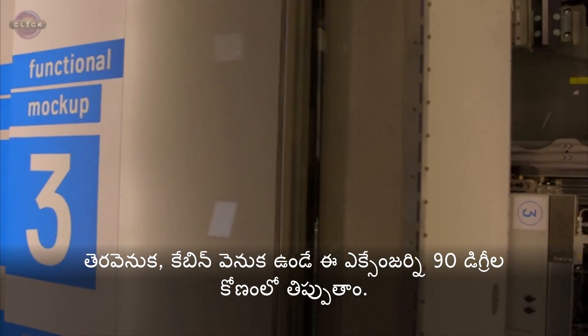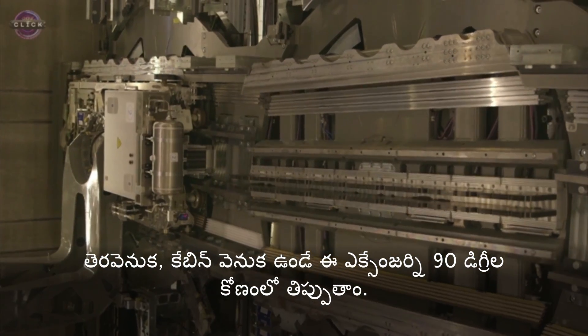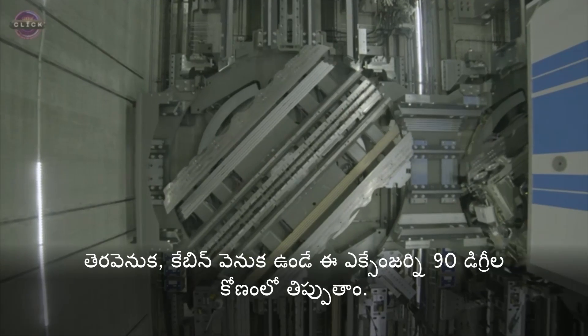Behind the scenes, behind the car, we change this exchanger 90 degrees.